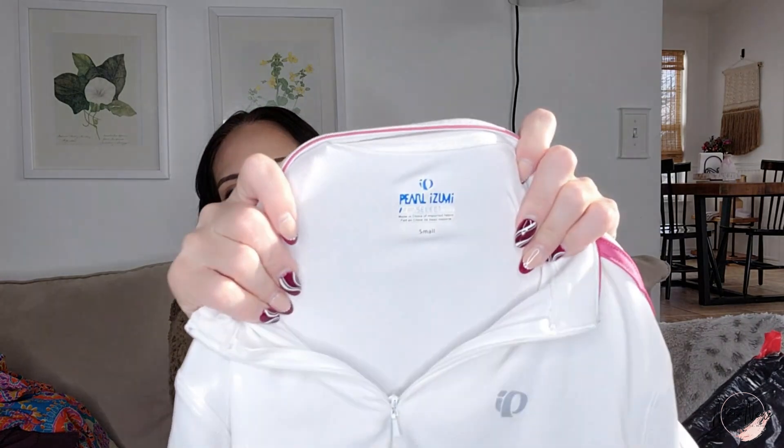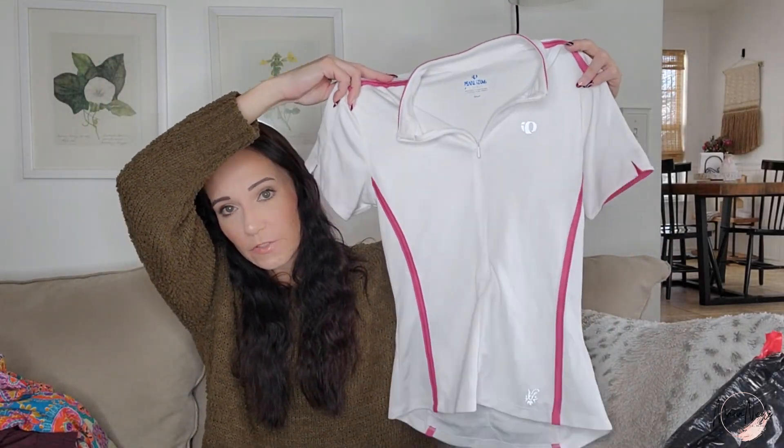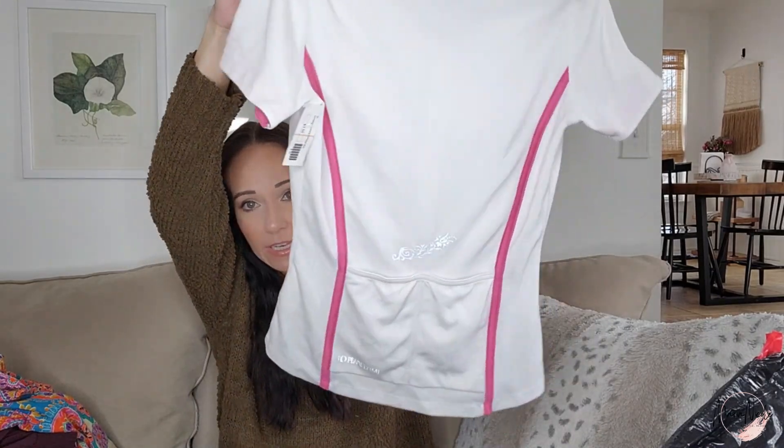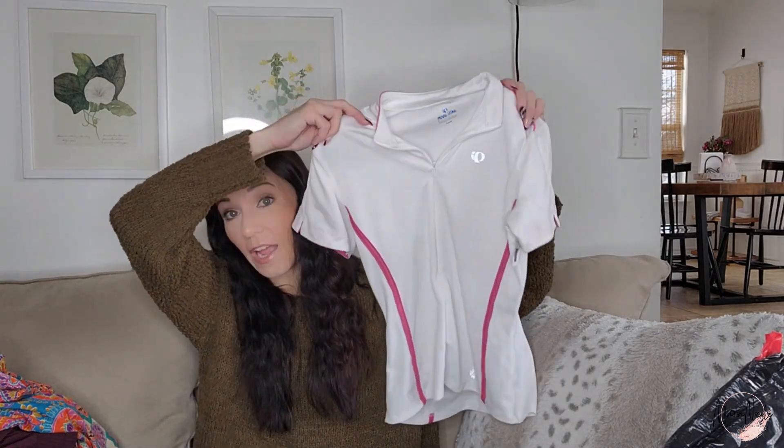Here's a brand I do like picking up at bins prices — Pearl Izumi, a small bike shirt — just a nice white and pink with water bottle pockets in the back. Activewear should in theory start picking up after the New Year because people make resolutions, and springtime is one of the best times for selling cycling gear — a lot of people are getting their bikes back out after winter.